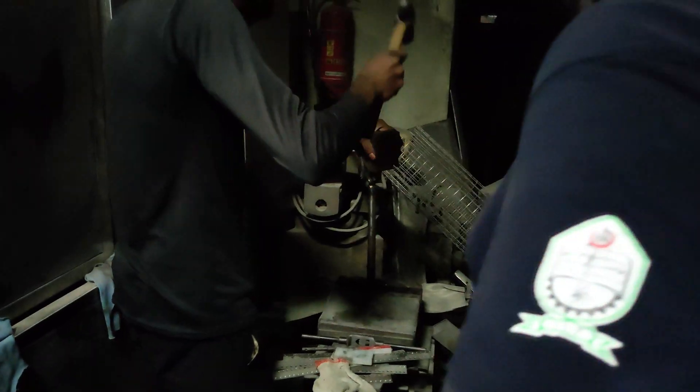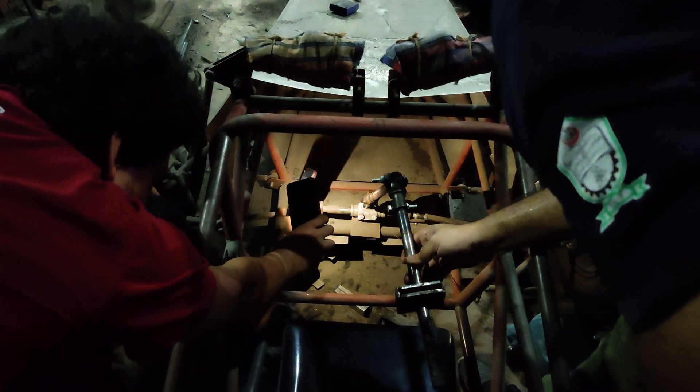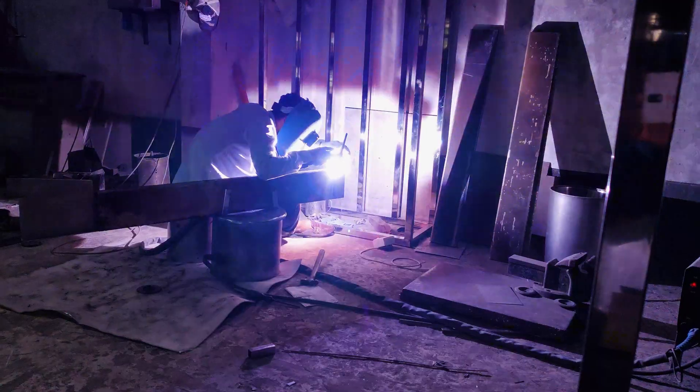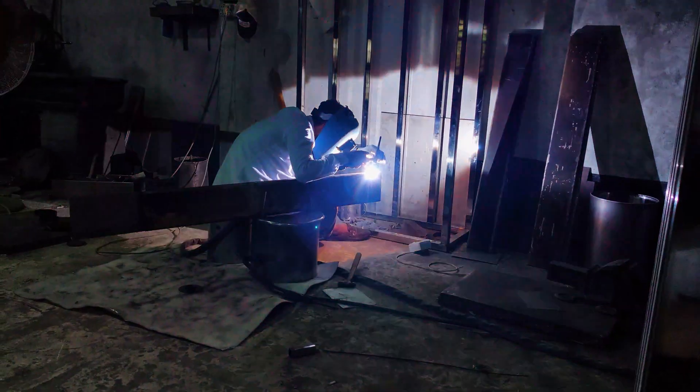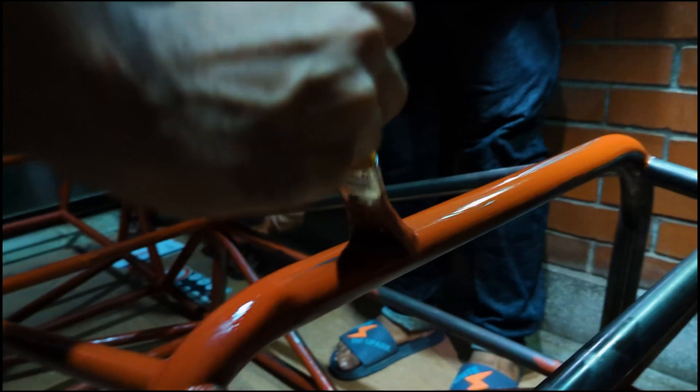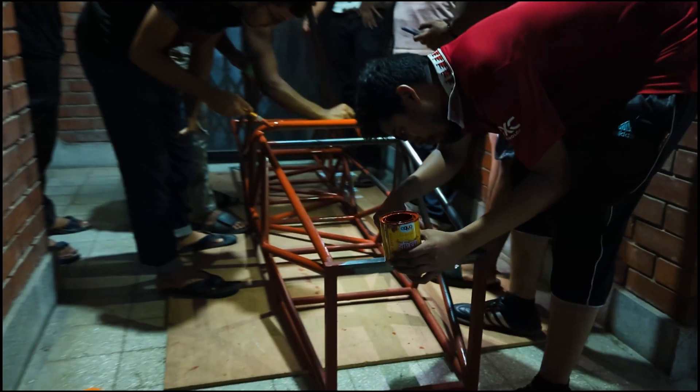We used ASTM-A-53 grade mild steel pipes and six-millimeter plywood jigs for precision, with TIG welding for robustness. Our focus on safety, precision, and performance has produced a strong, reliable chassis for our Formula Student car.